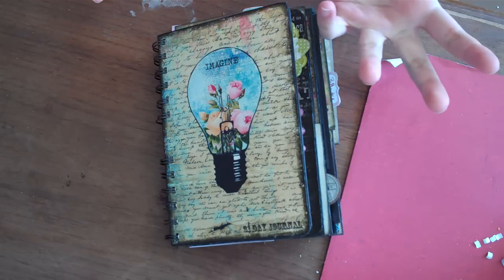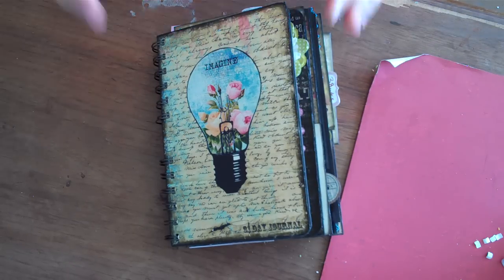We're actually going to turn it into a 365 challenge, so we're going to do this all year long. Each month there's going to be new templates.